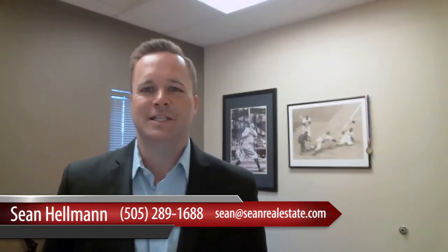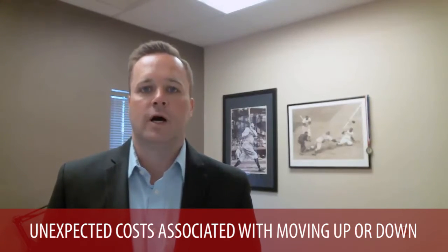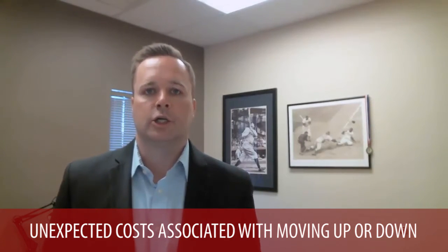Hi, this is Sean Hellman, Team Leader of the Hellman Group Real Estate Experts here at Keller Williams in Albuquerque, New Mexico. Today we're going to be discussing the unexpected costs when you're deciding to try to move up or move down in selling your home.